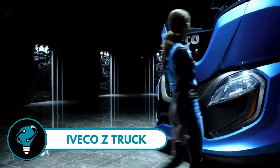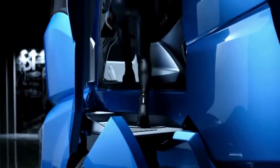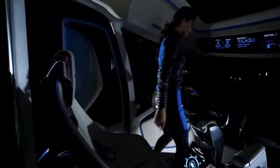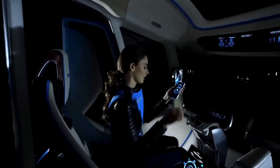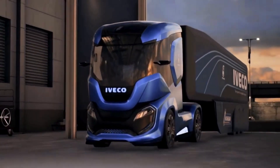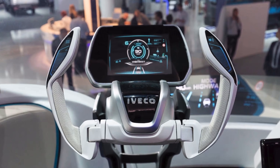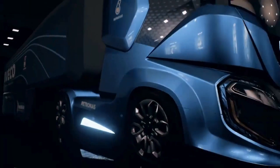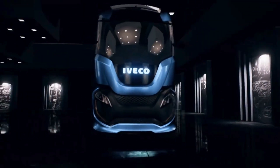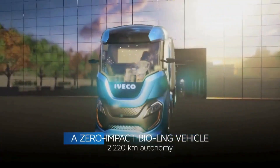Iveco Z Truck: a truck that defies conventions and sets the stage for the future of wheeled transport. Designed by the CNH Industrial Design Center and Innovation Department, it's not just a vehicle — it's a manifesto for innovation. With 29 patents protecting its groundbreaking concept, this truck anticipates the impact of alternative energy, new technologies, and automated driving on the driver's life.